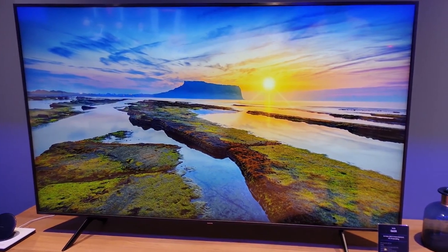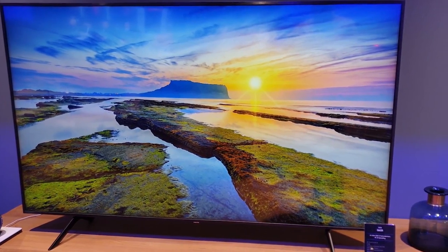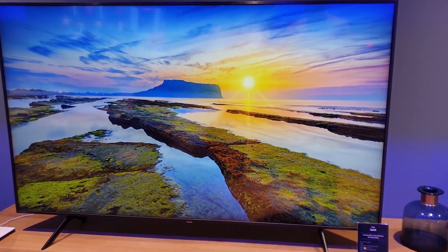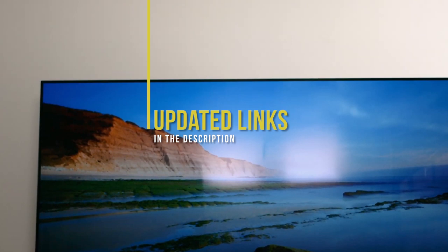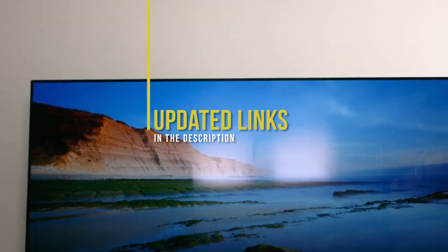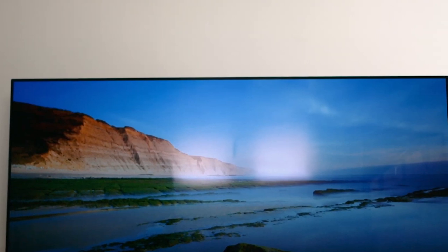If you are interested in updated pricing on any of the items mentioned in this video, be sure to check out the links below. Prices update on these products almost daily, with sales and general price drops, so if you want to find the most updated information, check the description. If you find this video helpful, please help out the channel by giving this video a like and tell us which product caught your eye in the comments below.